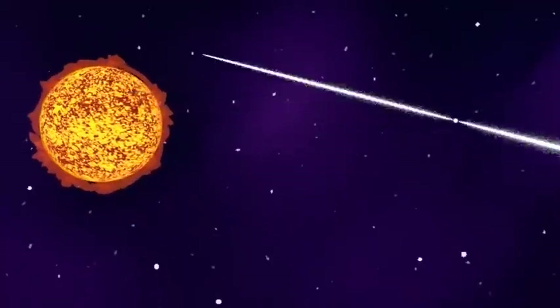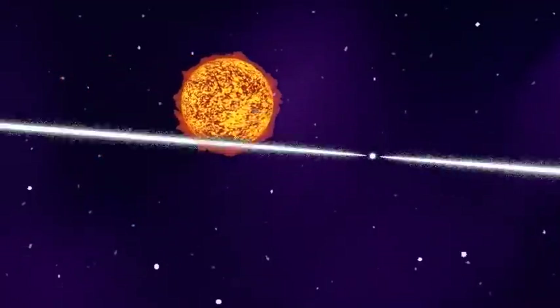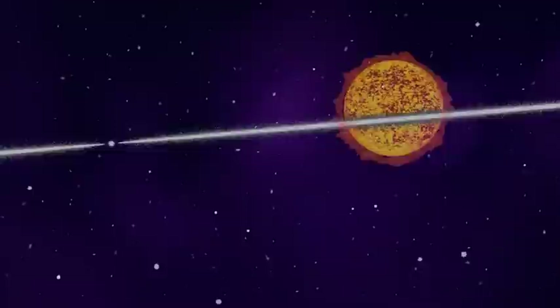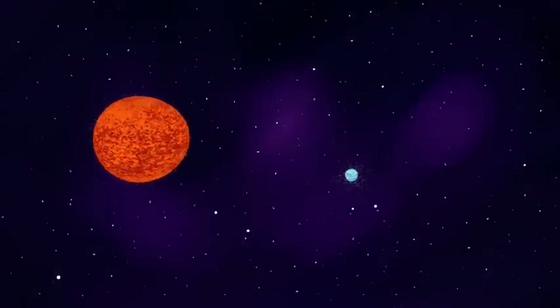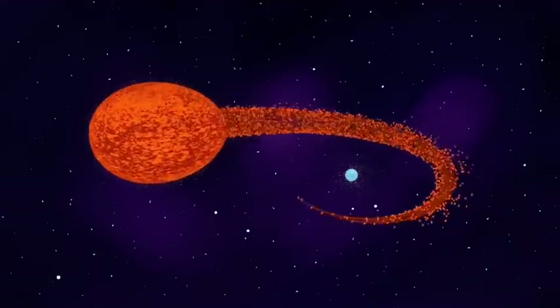Eventually, the companion star will evolve and go through the exact same process, one day becoming a pulsar itself. When this companion star becomes a red giant, material from this star can accrete onto the pulsar, causing the pulsar to spin more rapidly.